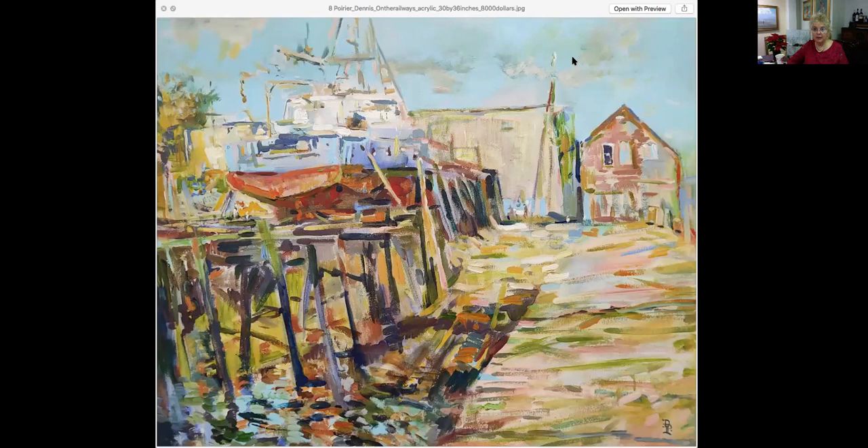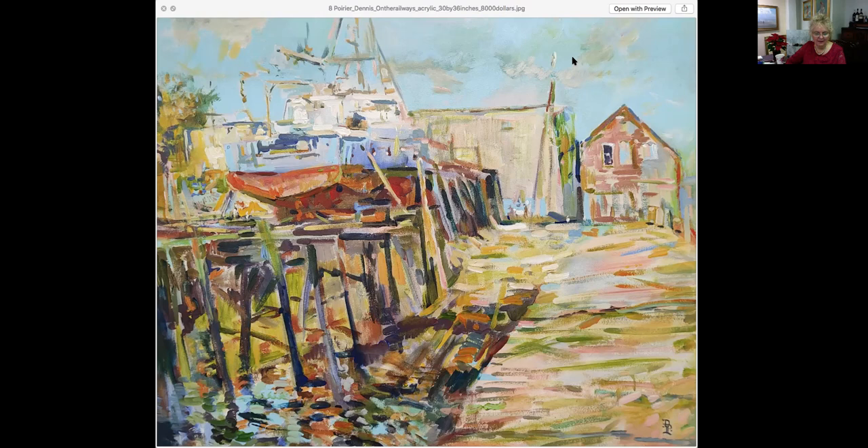This is a very large painting by Dennis Poirier called On the Railways. It is 30 by 36, not framed, on gallery wrap — although the edges are not painted — and it is selling for $8,000. It is quite a wonderful piece with a lot of old history where they used to roll the boats in and out on big rollers on these tall pylons, these big docks. This is quite a gorgeous piece.